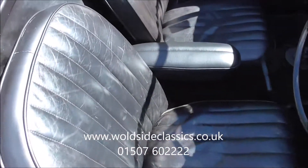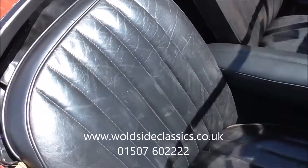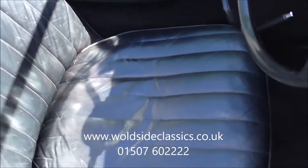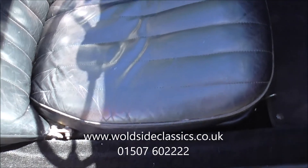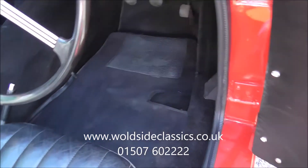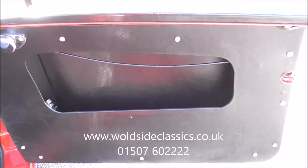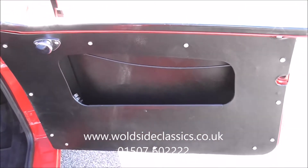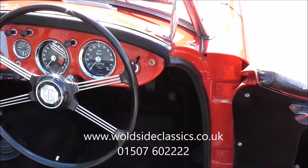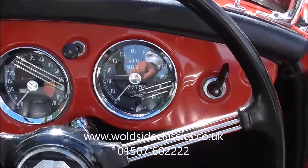Inside the car we see the black leather upholstery which has a nice patina. It doesn't look like it's been done recently — it looks like it's been done 20,000 miles ago, as per the history file. It's an early model car with pull-down doors and side windows stored in the boot. The odometer shows 22,754 miles.